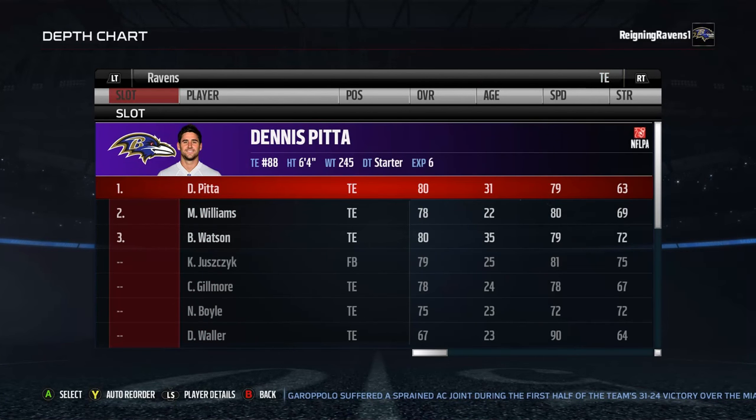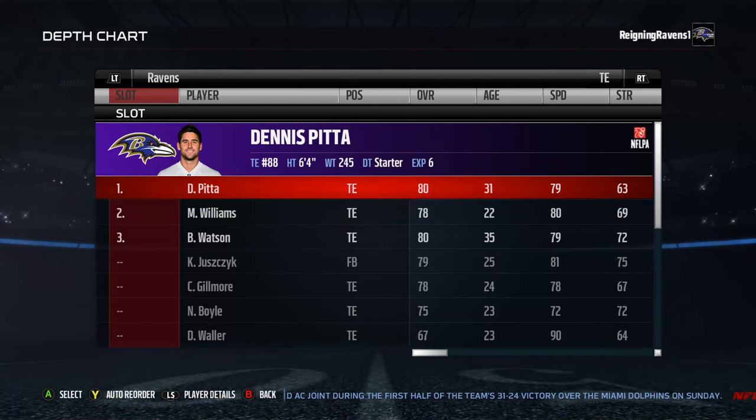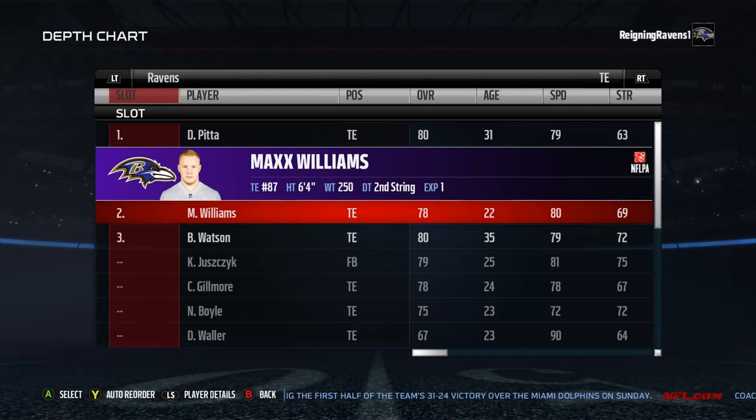Moving on to tight ends, we've got Dennis Pitta number one, obviously, followed up by Max Williams. It also depends on preference. I run a two-tight end system, so this is perfect for me.